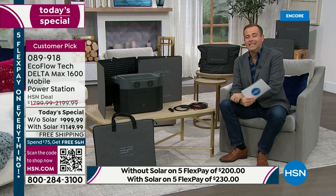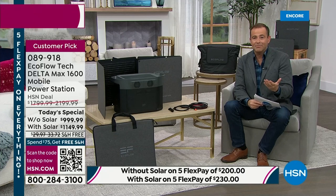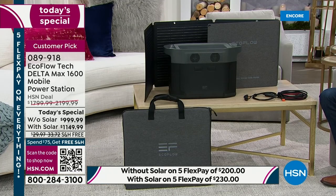We have 15 minutes left before we say goodnight to Justin. We'd love for you to place your order. HSN has become a hotspot for this new generation of power stations — the evolution of backup power. We are the place to buy. These savings are massive: regular pricing between $1,800 and $2,200 versus our price under $1,000, or with solar for just an extra $150. We've never had this price before — it's the lowest we've ever been able to achieve and the best bundle we've ever done at these numbers.